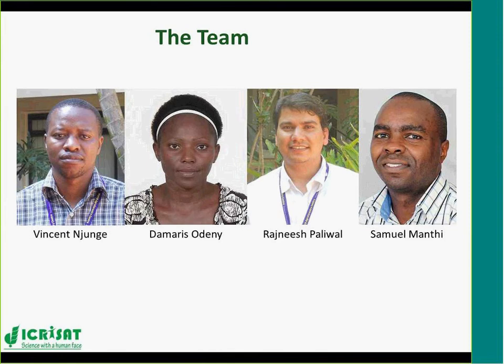The team — there are four of us employed by ICRAF. Vincent is currently the longest-serving staff. I joined and found him, then Rajneesh joined us about six months after I joined as a postdoctoral fellow, and within the last year a fourth person has joined us, as you can see on the screen.